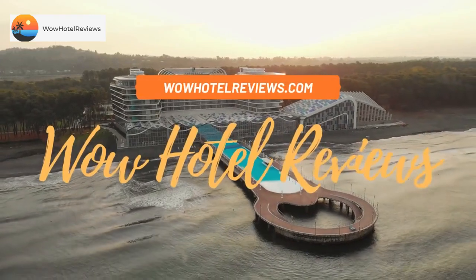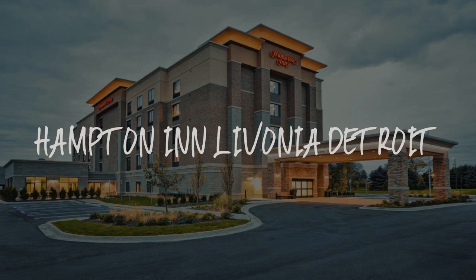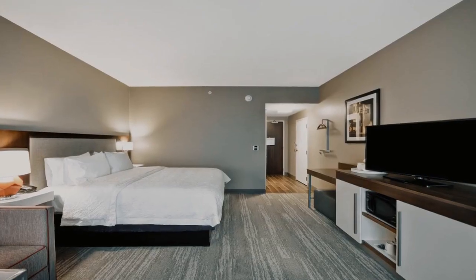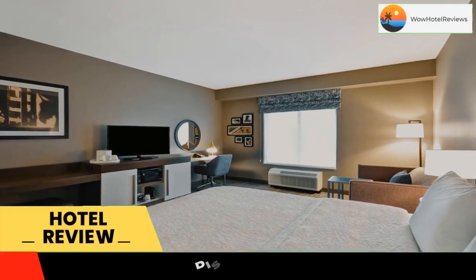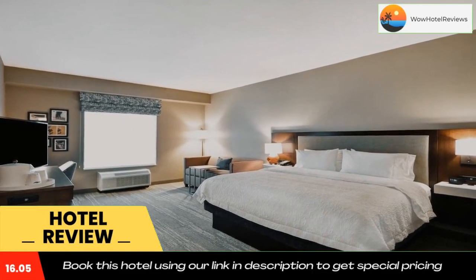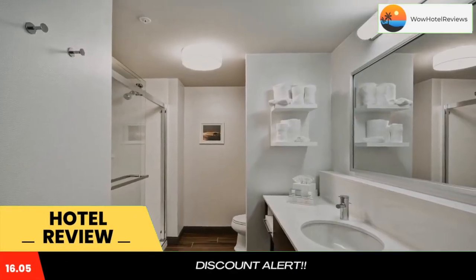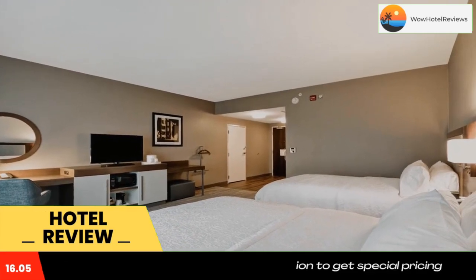Hello guys, welcome to Wow Hotel Reviews. Today I am reviewing Hampton Inn Livonia Detroit — it's a two-star hotel. Please use our Booking.com link in the description to book the hotel and get special pricing. Some of the most popular facilities are pet friendly, free parking, free Wi-Fi, and a tea and coffee maker in all rooms.